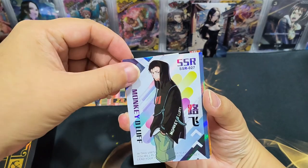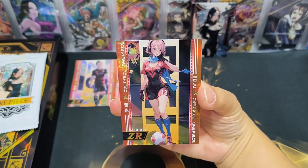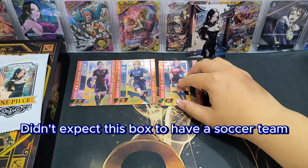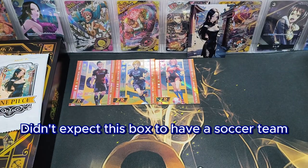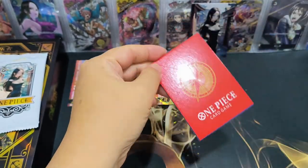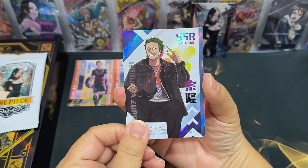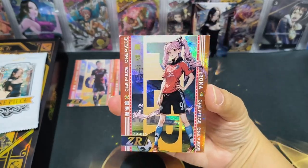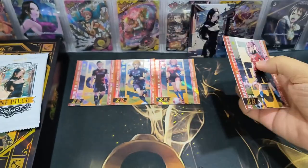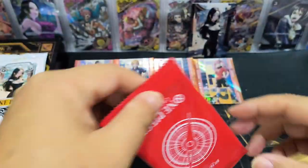Luffy — SSR. And we have Reiju — oh, that's cute! Well, it seems this box has a soccer team theme in this series. Zoro and Perona in soccer jerseys — nice! Okay, we have opened five packs now.